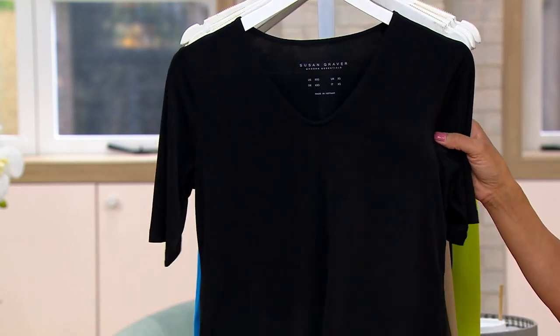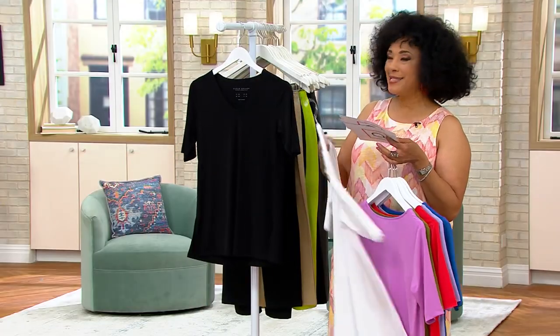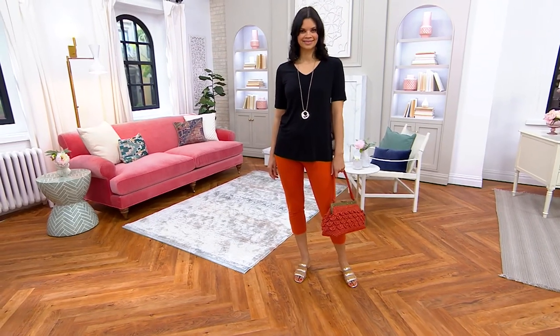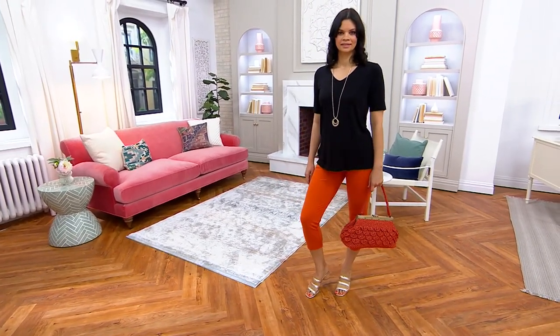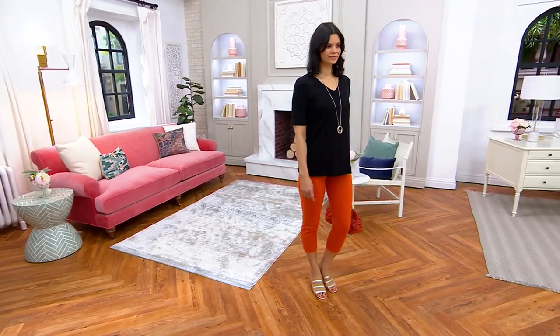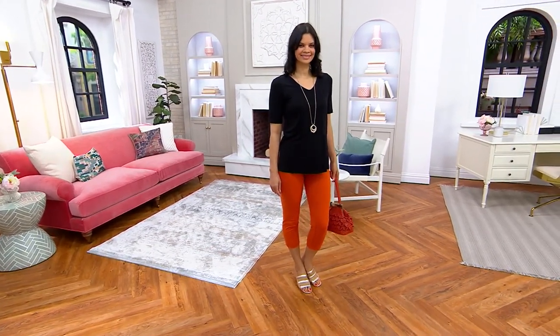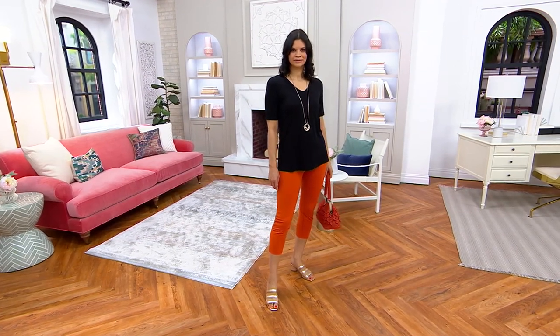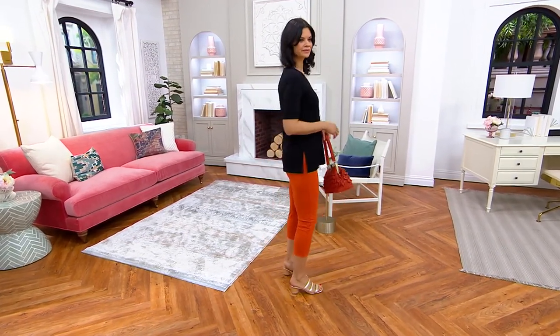$29.98 for one, $26.98 if you're ordering more than one — for each one after the first. Make sure you're ordering this today because the price is only good until the end of today. This is a top that sold out the last day we presented it. The item number is A545-820.